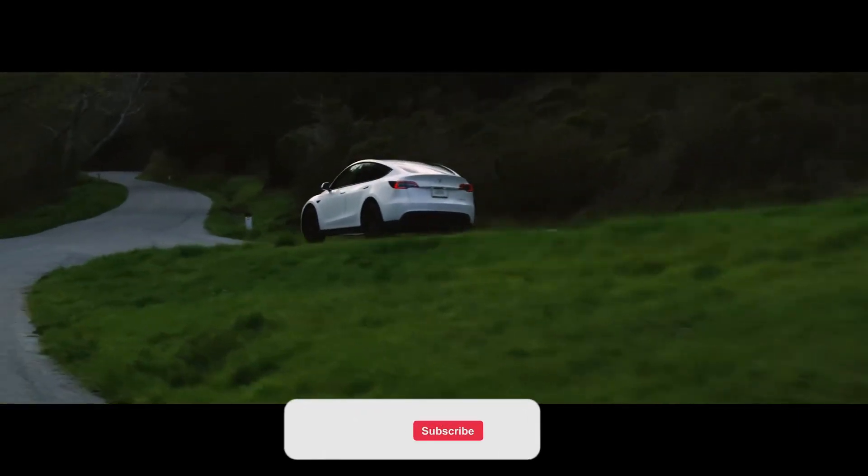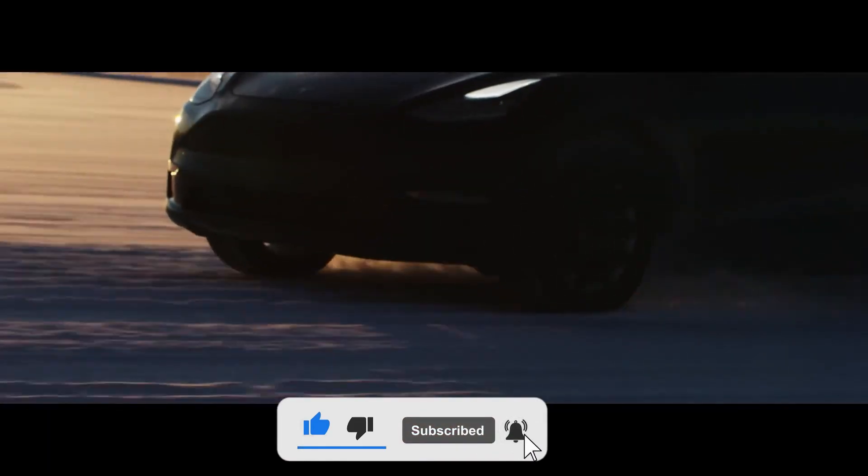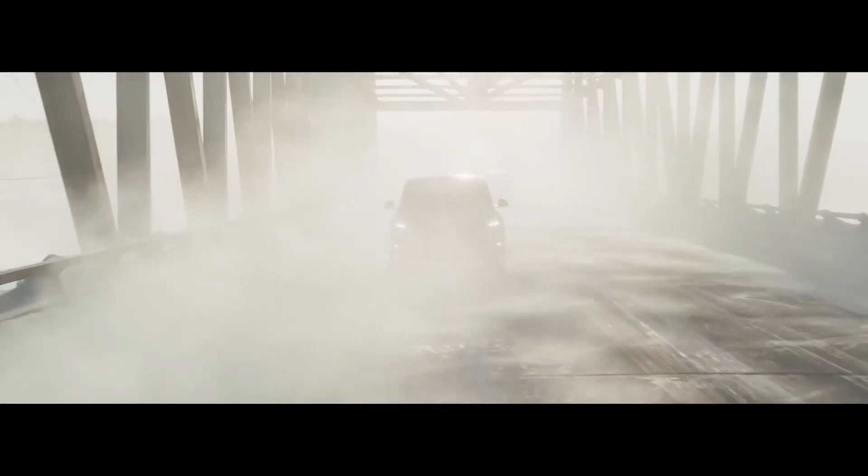If you enjoyed this video, don't forget to give it a thumbs up and subscribe to my channel for more car reviews and other cool content. Thanks for watching, and I'll see you in the next one.